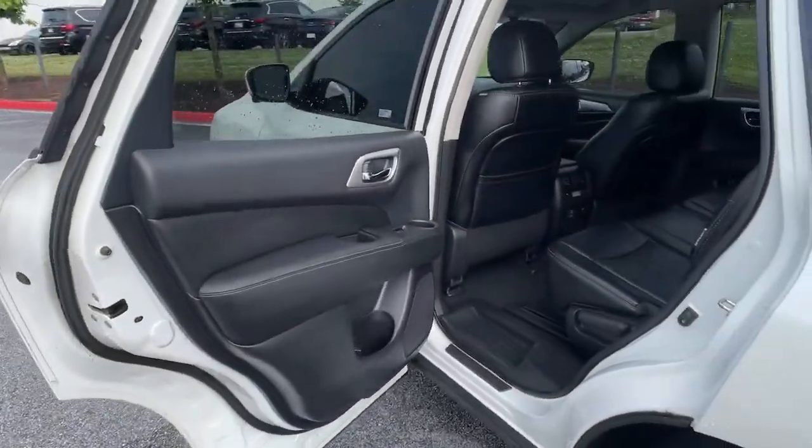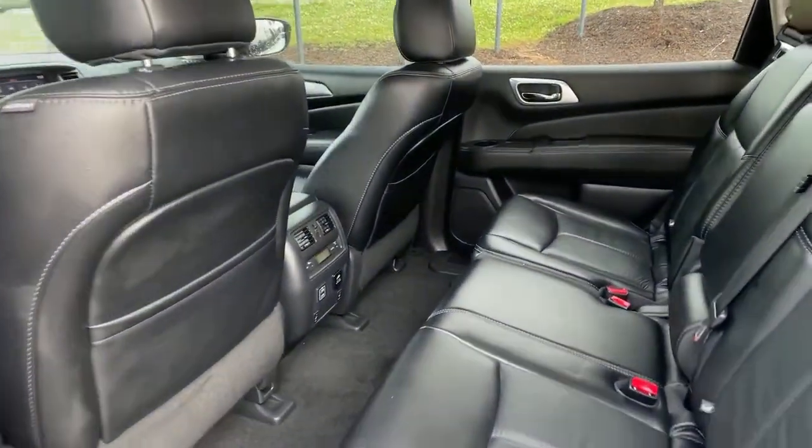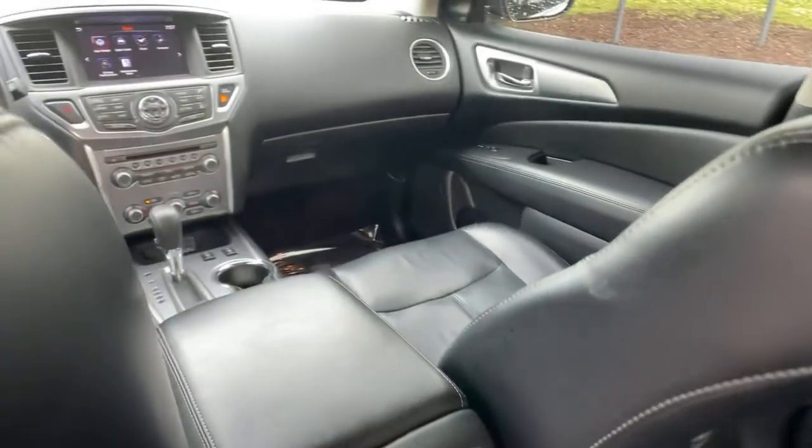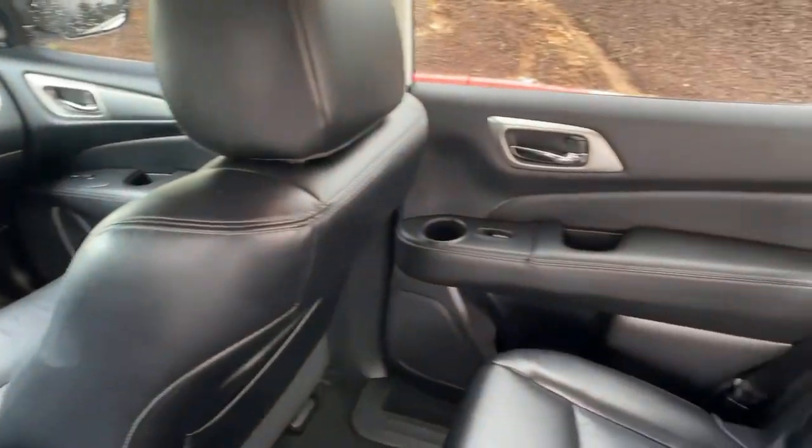Take every project in stride with this versatile Pathfinder. Come in for a fun and easy test drive. Our team will make it the best part of your day. Let's go.